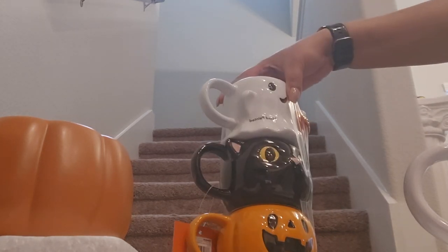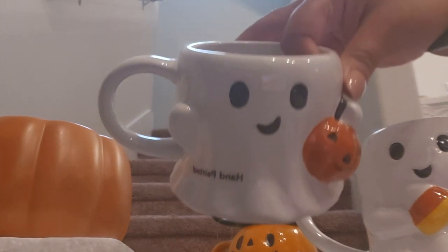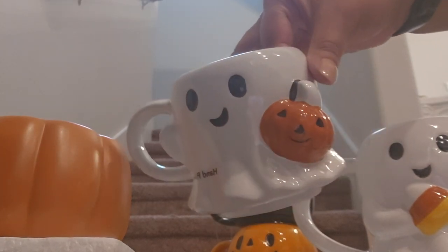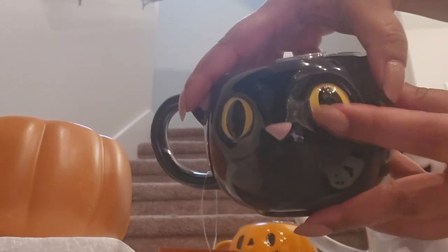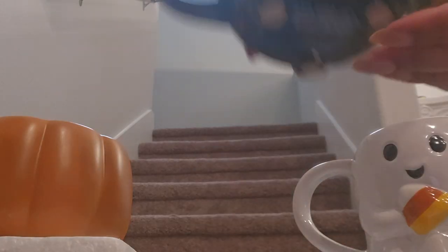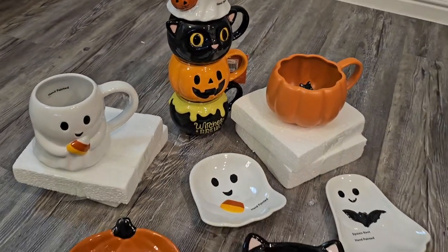I'm so impressed with their packaging — they package everything so thoroughly. So here is the first mug, the little ghost, a little trick-or-treat pail jack-o'-lantern, the black cat, the jack-o'-lantern classic, and the little cauldron. Here is a better view of all the items that I got. I am so thrilled. The Halloween hunting has begun.